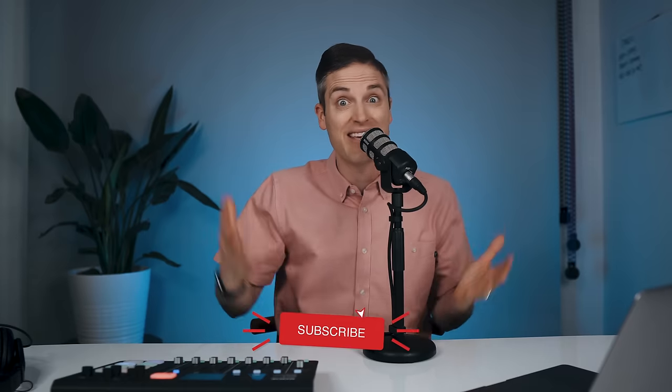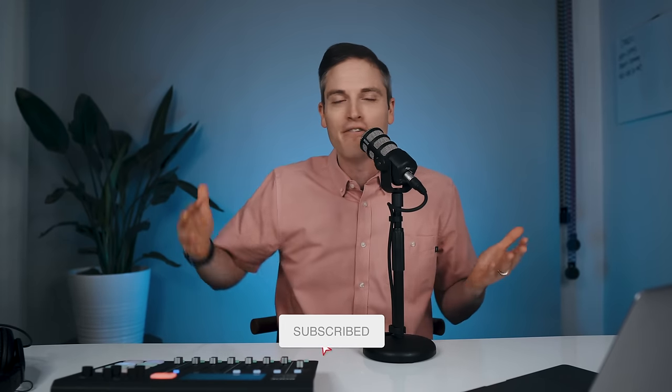Sean Cannell here with Think Media, bringing you the best tips and tools for building your influence with online video. I'm super fired up because in this video I'm going to be talking about the Rodecaster and the Rode PodMic, sharing my impressions and why we chose this for our recent podcast launch.